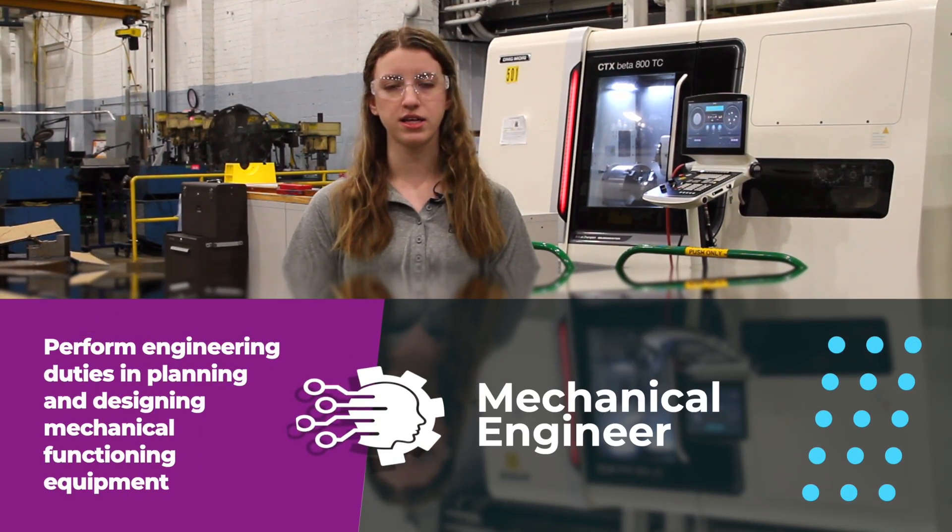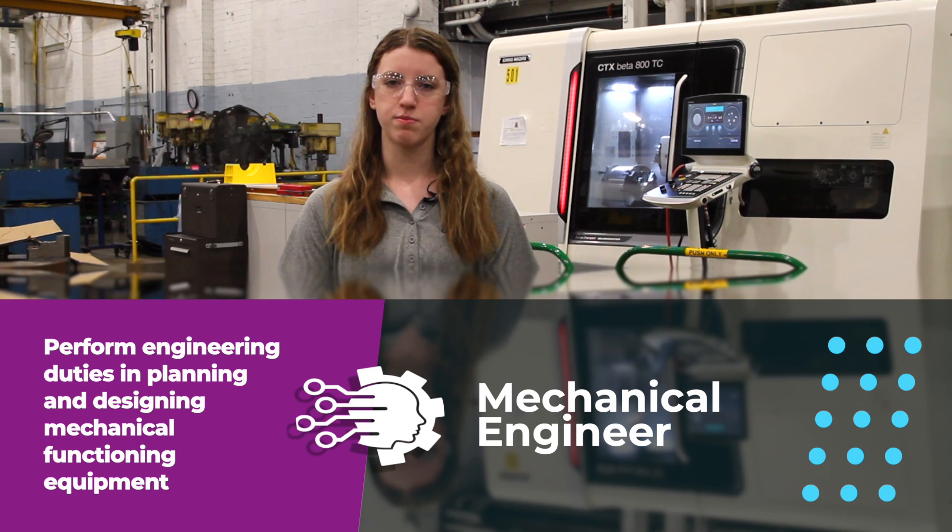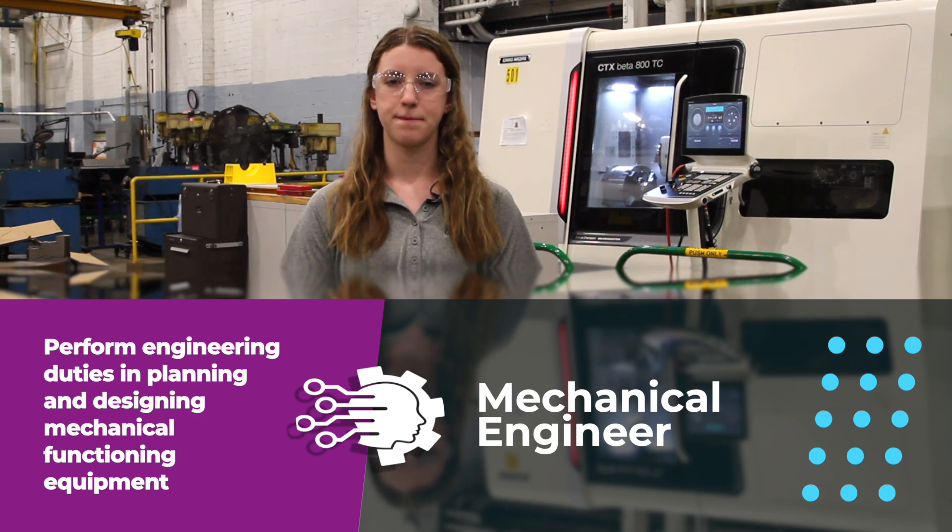I went to college at Alfred State for four years and got my bachelor's in mechanical engineering.